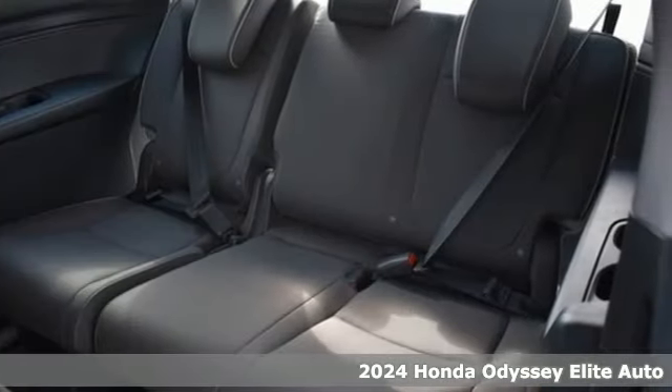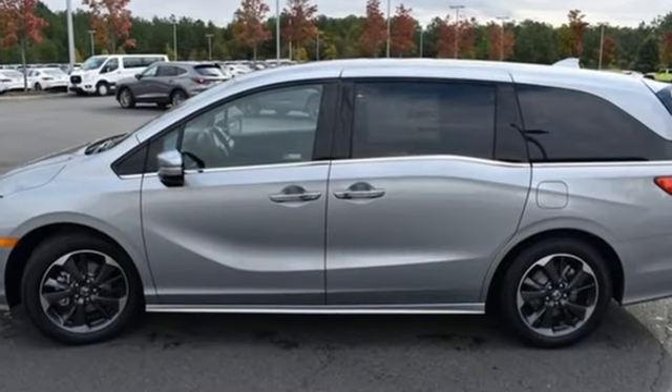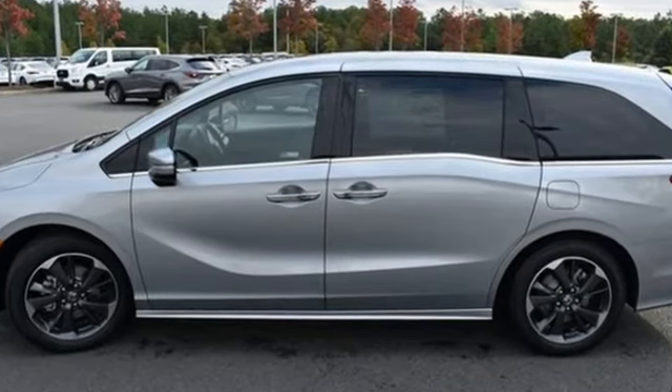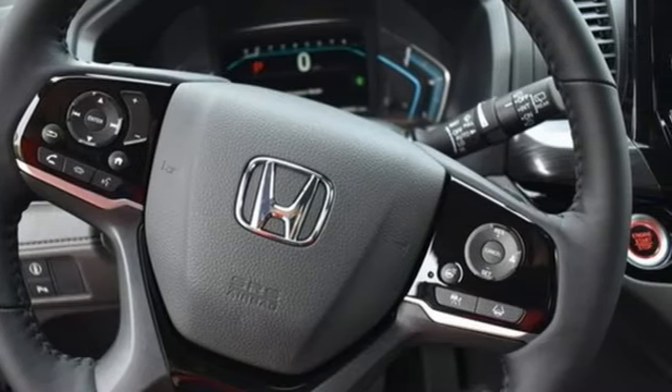Features include Wi-Fi hotspot, front heated leather bucket seats, integrated navigation system with voice activation, auto dimming rear view mirror, and entertainment system with Blu-ray and digital media.